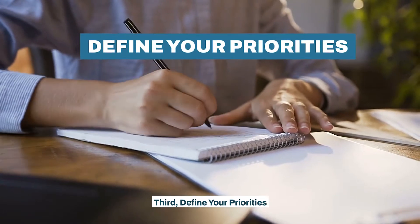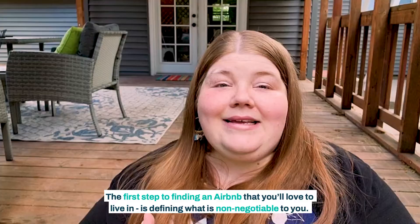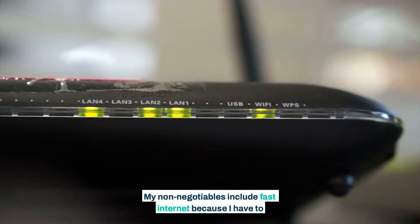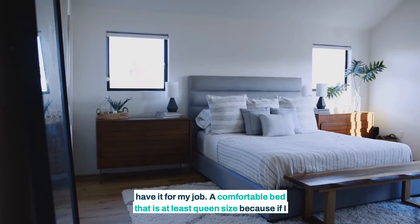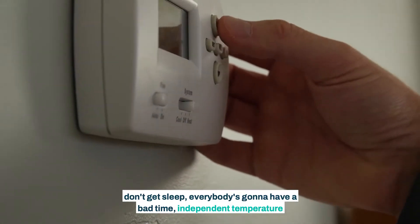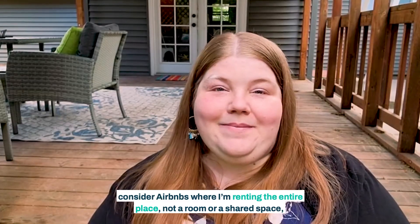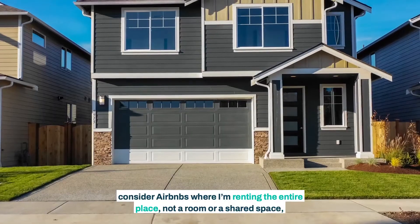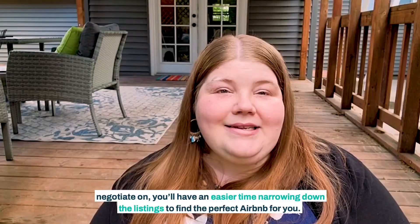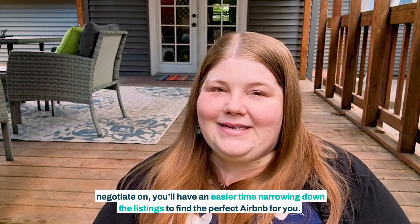Third, define your priorities. The first step to finding an Airbnb that you'll love to live in is defining what is non-negotiable to you. My non-negotiables include fast internet because I have to have it for my job, a comfortable bed that is at least queen size because if I don't get sleep everybody's going to have a bad time, independent temperature control for the bedroom, and a washing machine in the unit. I also only consider Airbnbs where I'm renting the entire place, not a room or a shared space. Once you know what you can't negotiate on, you'll have an easier time narrowing down the listings to find the perfect Airbnb for you.